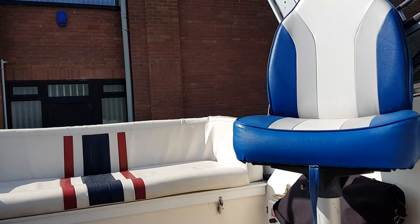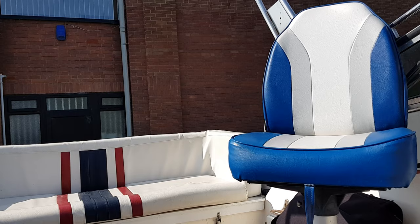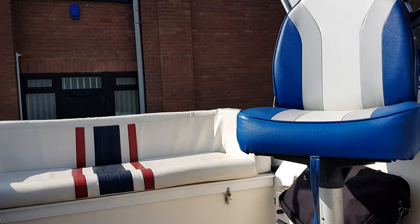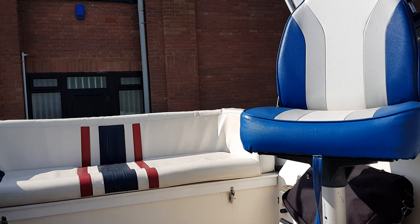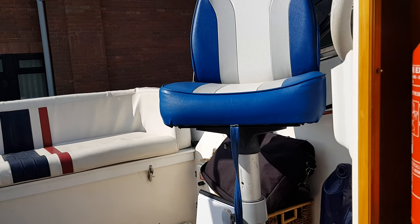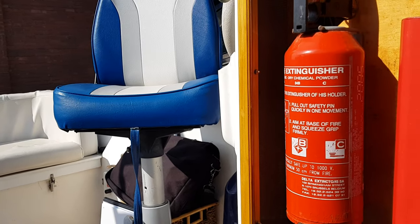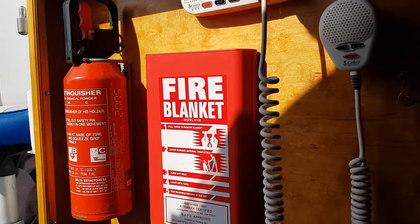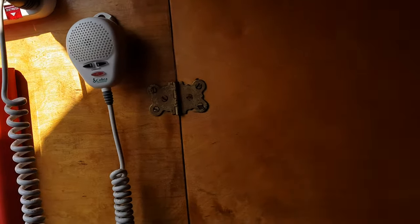Hello, this is Chris for Boatshed Essex on board the Picton 21 with an interior video. We're starting off just looking aft out of the companionway into the cockpit, and then as you move into the boat, immediately you enter the accommodation area. To port is a cabin with the heads.